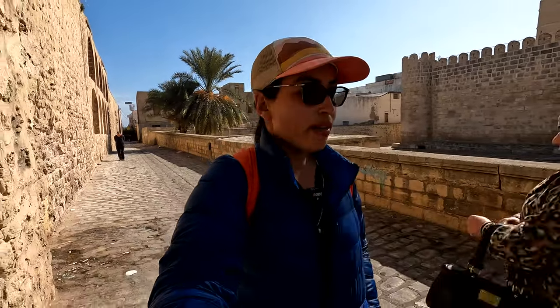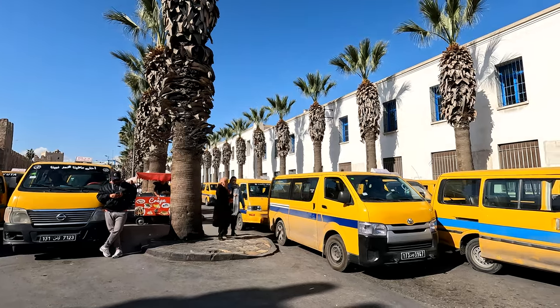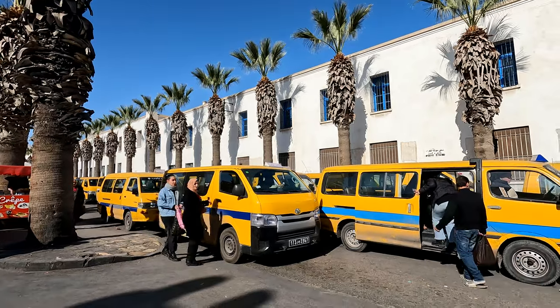Good morning from the old medina of Sousse. It's Sunday, so there is a Sunday rural market not too far from Sousse, about 30 minutes drive. I'm just walking to find some public transportation and figure out how I can get to the Sunday market of Sousse.